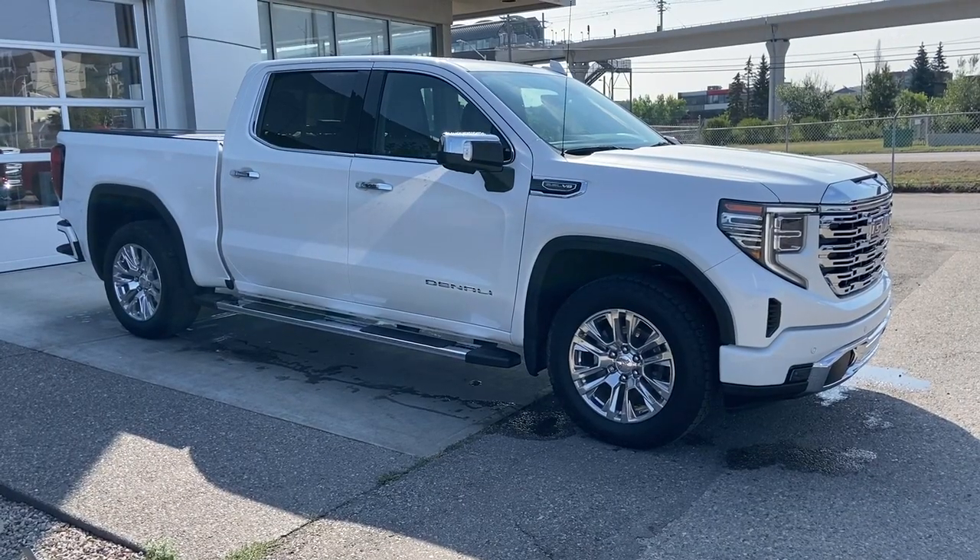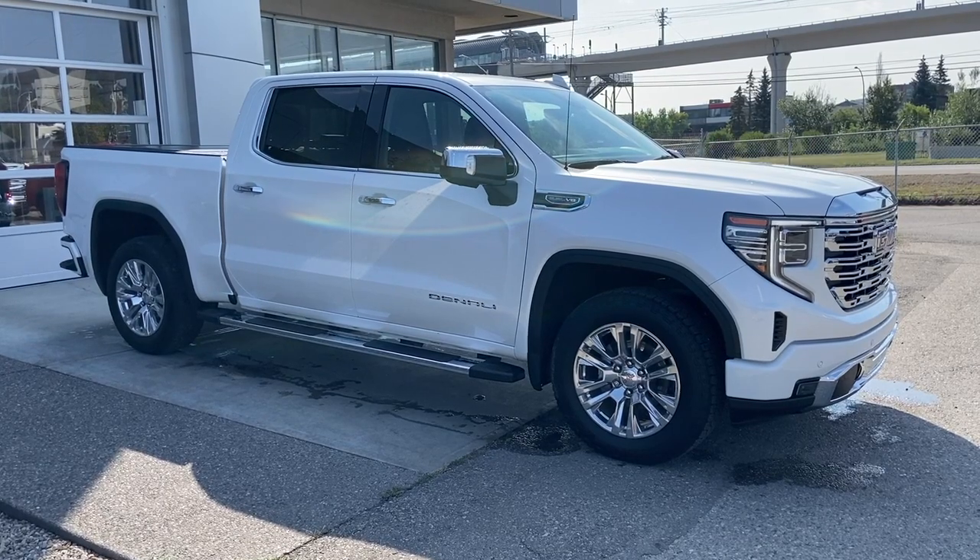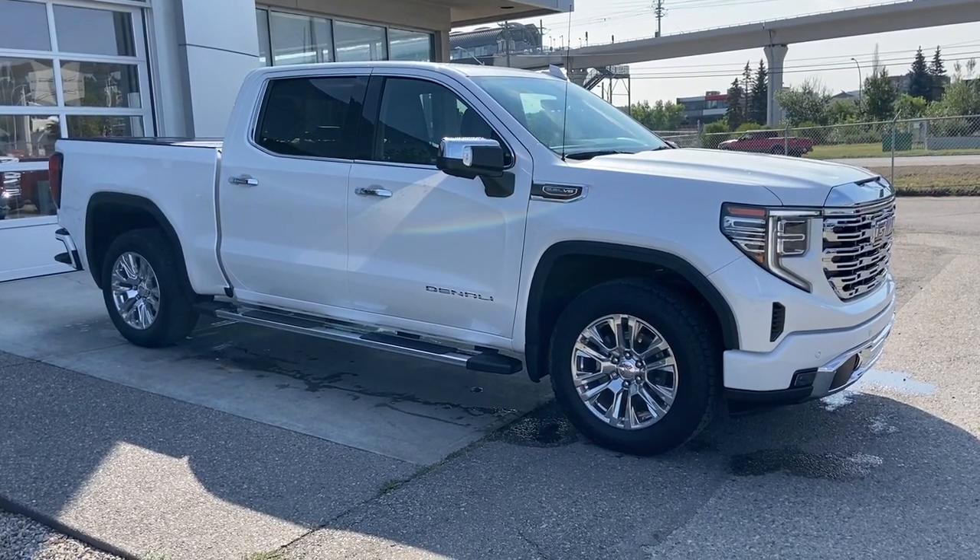Thank you for watching this brief walkthrough on the 2022 GMC Sierra 1500 Denali. If you have any questions or inquiries, please contact our sales department.